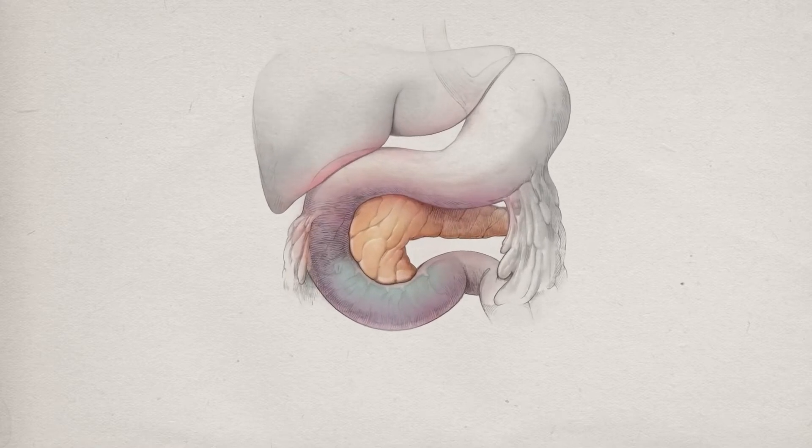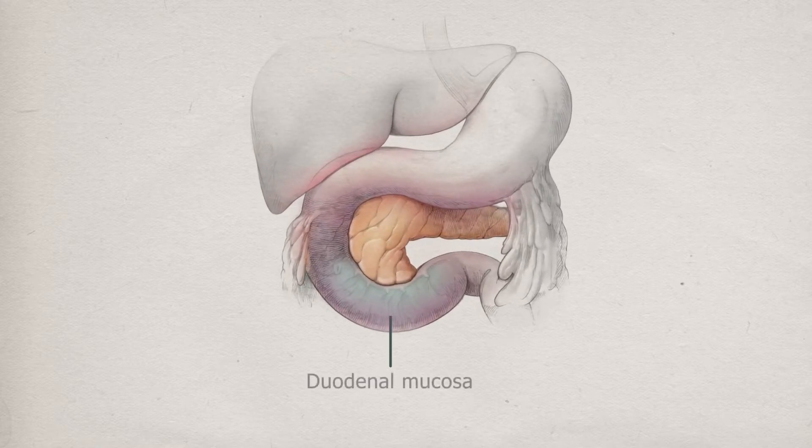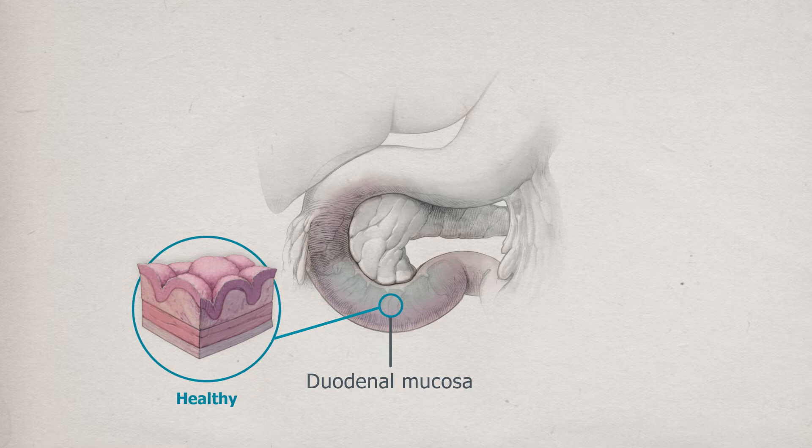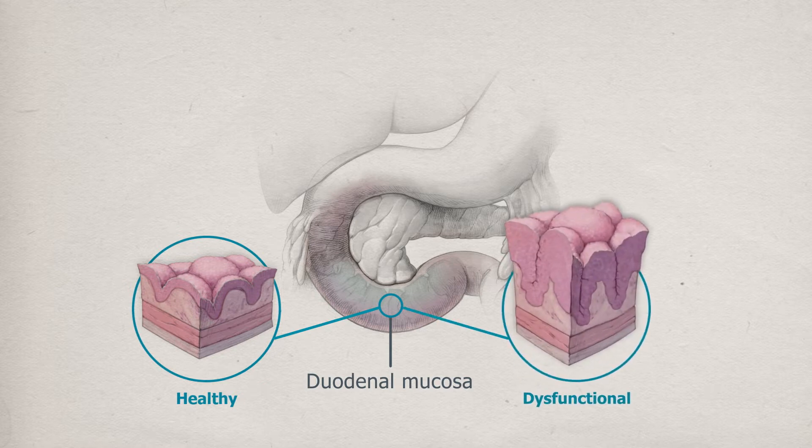The gut is the body's largest endocrine organ, and the lining of the gut — called the mucosa — contains a number of different cell types, including stem cells, which adapt over time to the nutrients they receive and influence the behavior of the mucosa itself. Chronic exposure to diets high in fats and sugars causes changes to the structure and function of the duodenal mucosa, which we observe as hyperplasia of the duodenal mucosa.